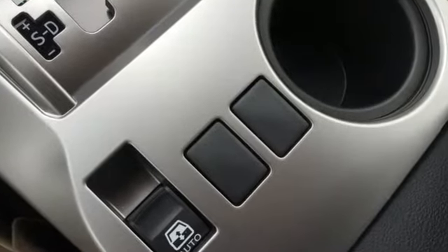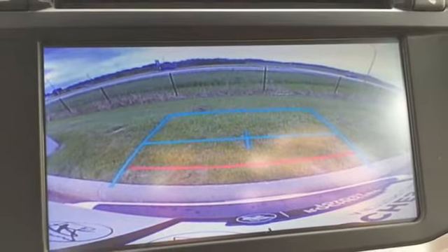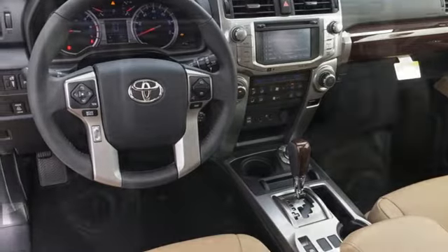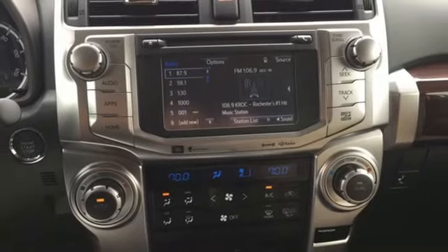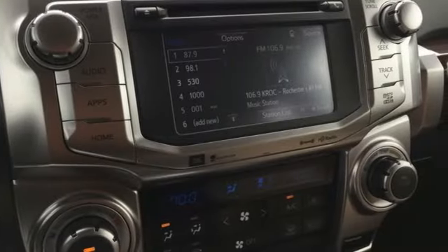V6 engine, front heated and ventilated leather bucket seats, integrated navigation system with voice activation, auto dimming rear view mirror, dual zone climate control, power heated mirrors, Bluetooth wireless audio streaming, express open and closed sliding and tilting sunroof, doors and push button start proximity key, and automatic transmission.